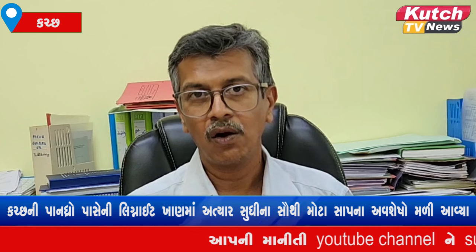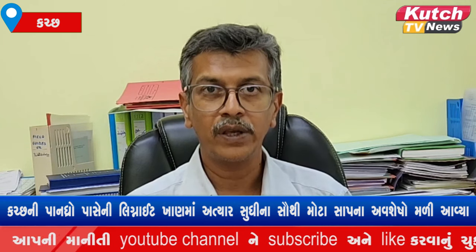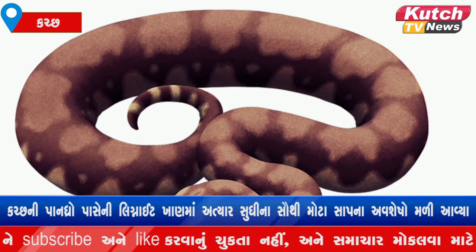This is the scientific name of Vasuki Indicus. IIT Roorkee Professor Sunil Vajpahikar and his team discovered it.